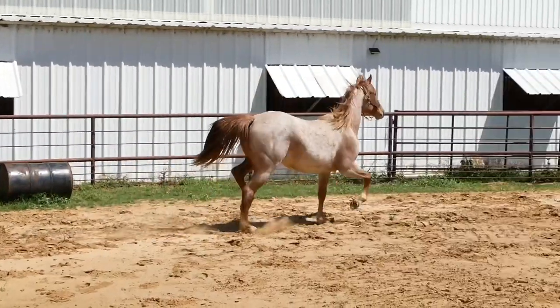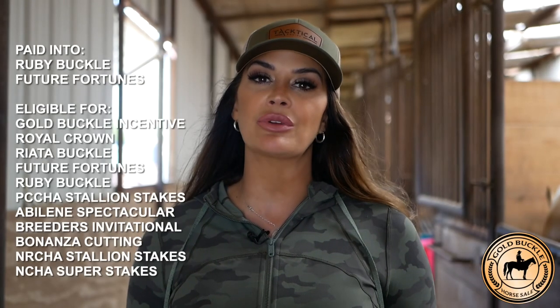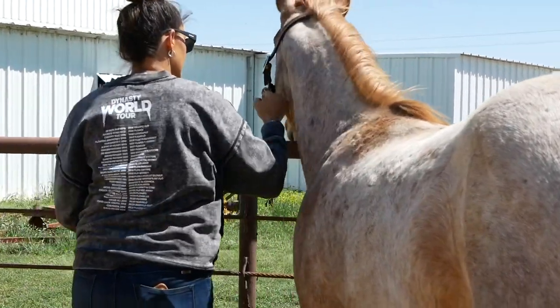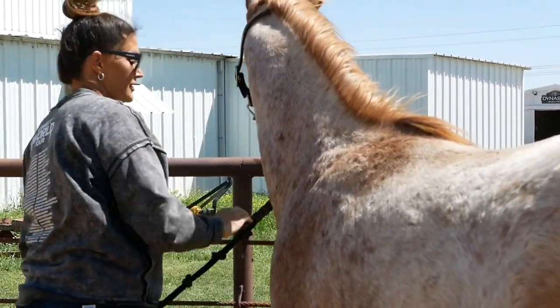We generally start everything later on in their two-year-old year, the beginning of their three-year-old year, but she is fraternity eligible, so you may want to go on and get her. She's eligible for that big money.